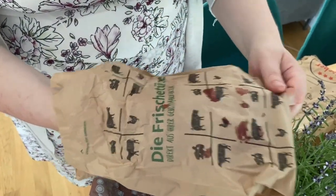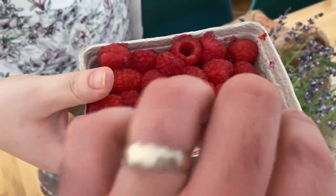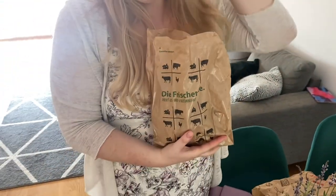A little box of raspberries for two or three euros. This will be done in two seconds.